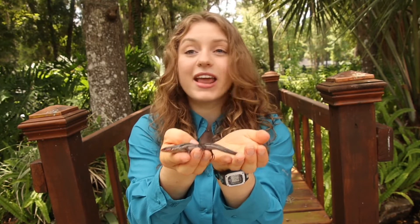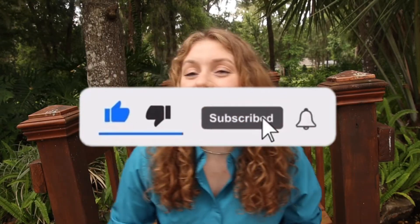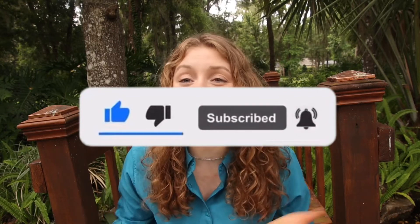I'm gonna go ahead and let him free. Thank you guys so much for joining me today. I had so much fun talking about the five-lined skink, and I hope you guys will join me for another video. If you liked what you saw, make sure to hit that big subscribe button as well as the big thumbs up, and hit that bell notification if you want to know when I post another video. Thanks for joining me for Wild Wednesday, and I'll see you guys next time. Bye-bye!